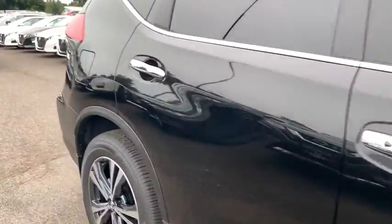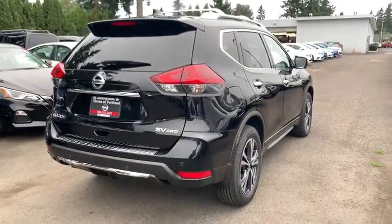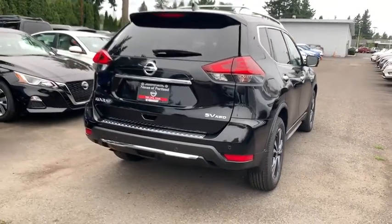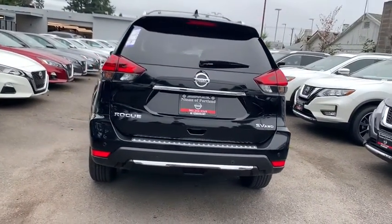Here are some of this vehicle's great options: backup camera, keyless entry, power liftgate, steering wheel audio controls, remote engine start, traction control, stability control, lane departure warning, all-wheel drive, anti-lock braking system.